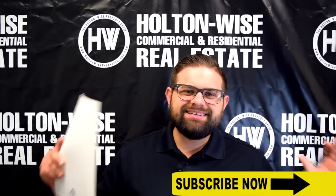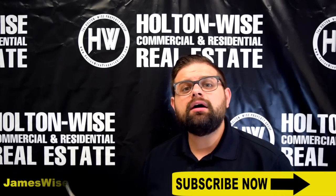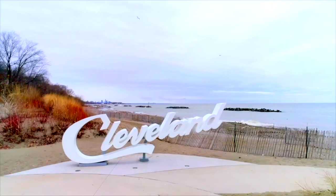So if that is you — if you have the knowledge, experience, and infrastructure to handle a high-risk property like this — send me an email at jameswise@holtonwise.com, or click the link above or below.